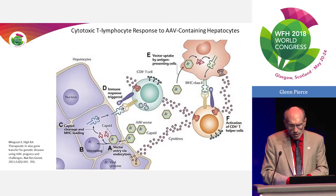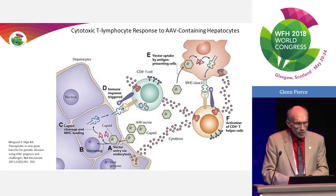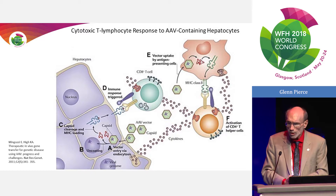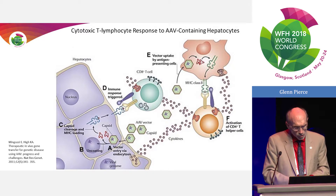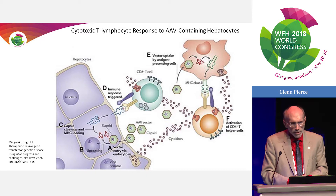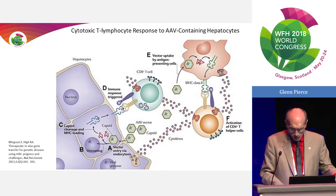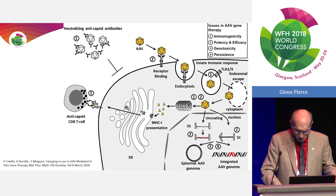This cytotoxic T cell response has been difficult to reproduce in animals, yet it's been seen in humans in a number of clinical trials. The interesting thing is it's probably not the only story as to what's happening to the hepatocytes.